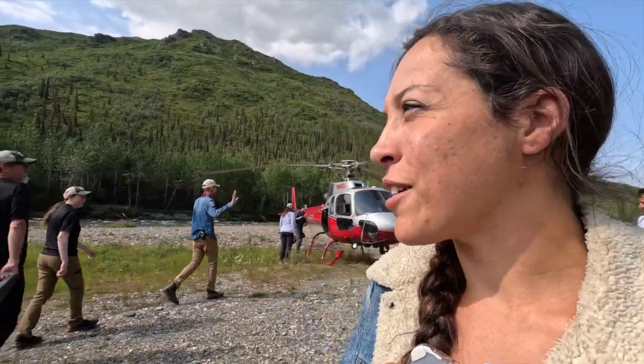So cool — we just finished. My ears are plugged up right now, but it's such a beautiful flight. A little hazy, so we couldn't see Denali entirely, but we saw the peak of it. Definitely a cool way to fly into Denali National Park.